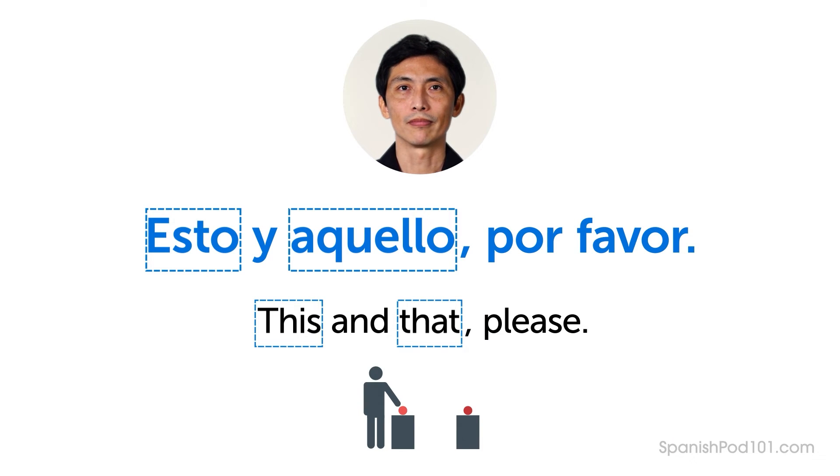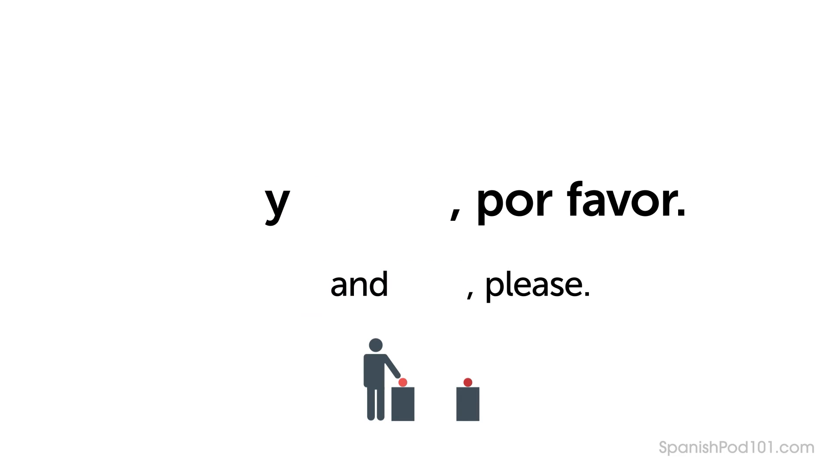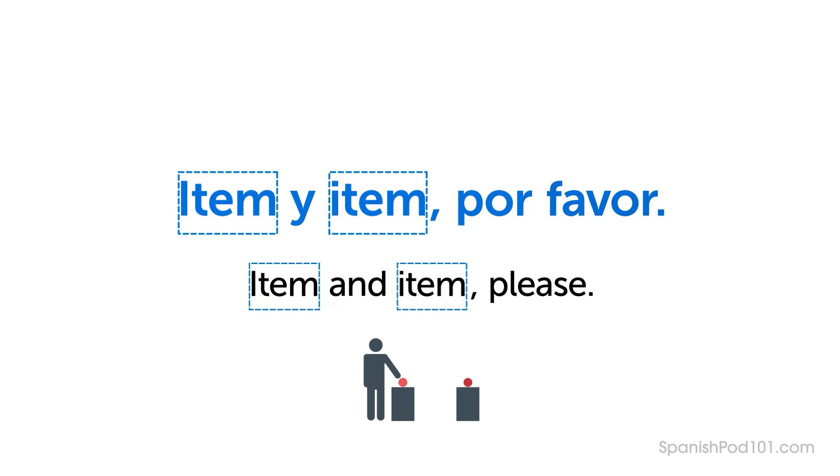Esto, y aquello, por favor — This, and that over there, please. He uses the words Esto and Aquello together. Esto — This. Aquello — That. When requesting multiple items, you can join them with the conjunction Y, meaning "and." The pattern is: Item, y Item, por favor — Item, and Item, please. You should be aware of this pattern, but you won't need it for this lesson.